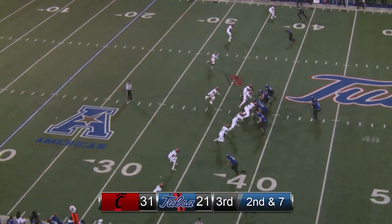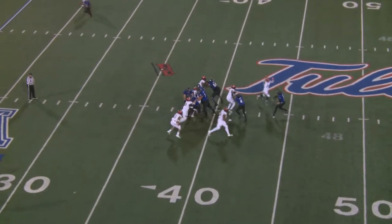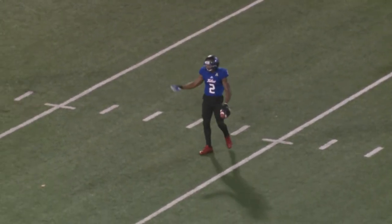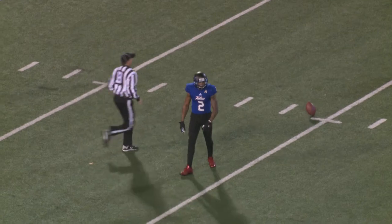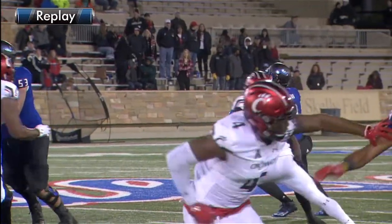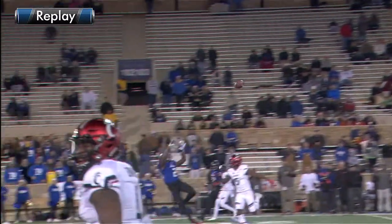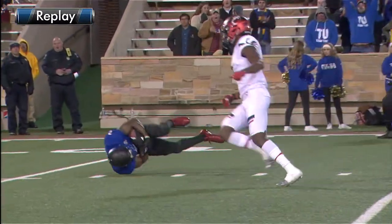Two receivers far side right, two receivers near side left. Back to pass — Evans, blitz coming, a throw over the middle. A leaping catch by Keevan Lucas at the 13 yard line, tumbles down to the 10. What an amazing catch — the second brilliant catch of the day for Keevan Lucas. 27 yards. First down and goal, Tulsa at the 10 — first play of the fourth quarter.